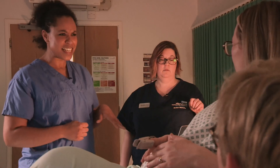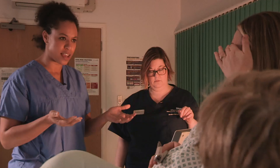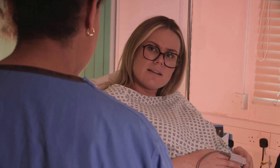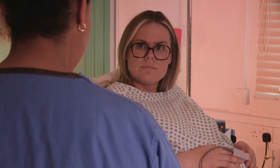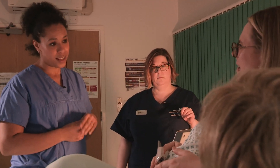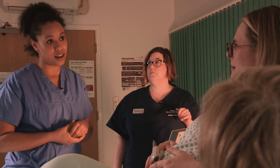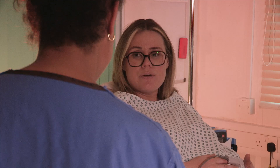So, Claire, the CTG is a bit of a tricky one to interpret. We're just trying to decide whether it's normal or whether there's something concerning there. So if it's okay, I might just go and speak to the consultant who's on call in charge of the unit today and just ask her to come and have a look and chat to you about what the options are. Would that be okay? Can you bear with me a few minutes? Yeah, of course, a couple of minutes is fine.